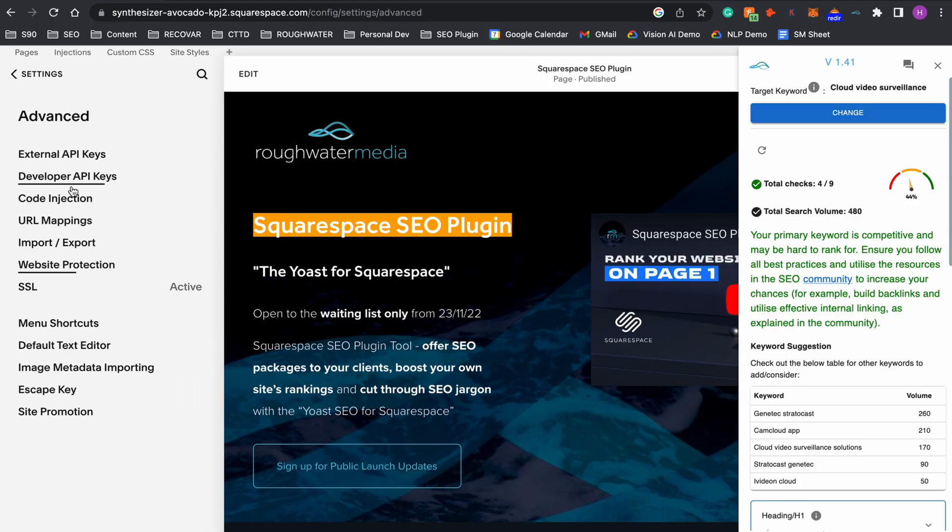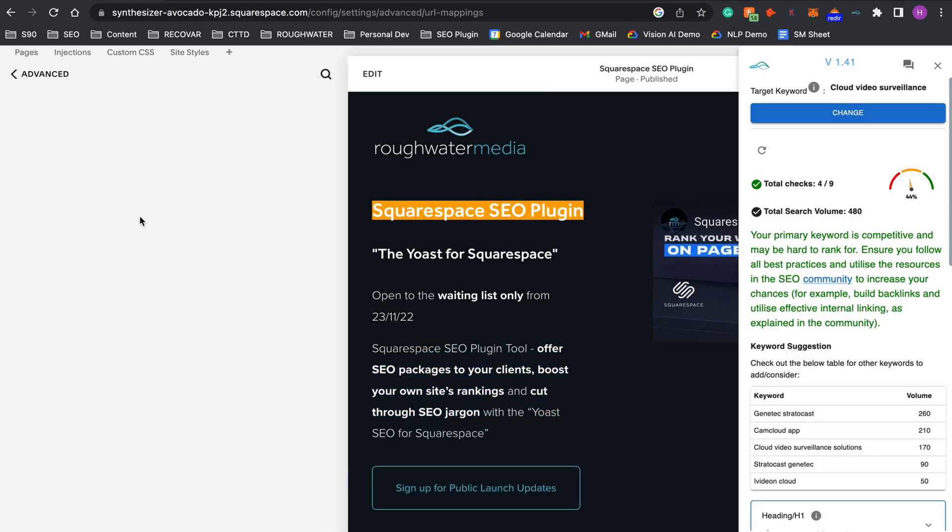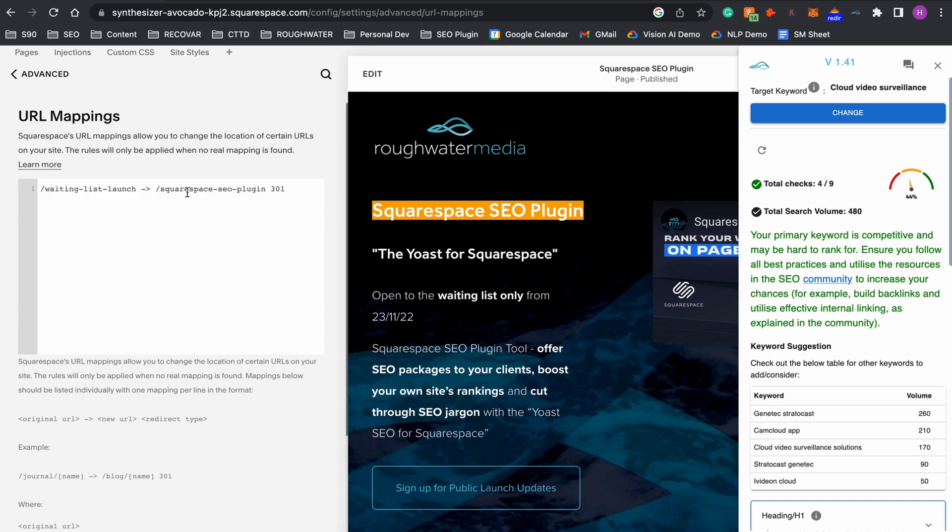As a bonus point on the topic of links, you may also want to look for any unnecessary redirects. Redirects are essentially URLs that point to a new one — you might have these because you removed a page or changed a URL. Like broken links, unnecessary redirects make it harder for Google to crawl your web page and understand its structure, so go through and remove any you don't need, which will also make your Squarespace website faster.